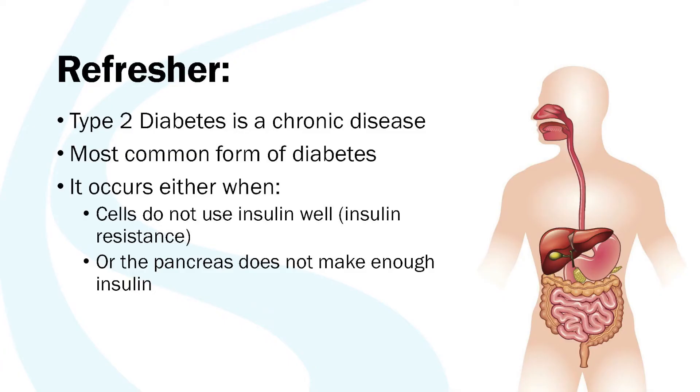As a refresher, type 2 diabetes is a chronic disease that currently doesn't have a cure. However, it can be managed with healthy eating, active living, and taking medication. It's the most common form of diabetes and it occurs either when our cells aren't able to use the insulin that our body makes, or our body just doesn't make enough insulin, and so it causes our blood sugar to get too high and we can't use the energy we get from food properly.